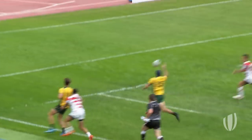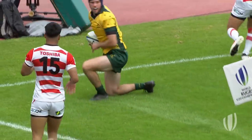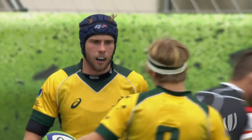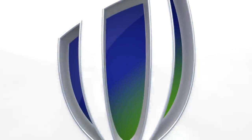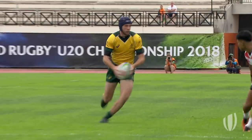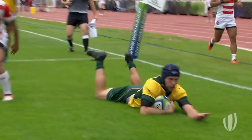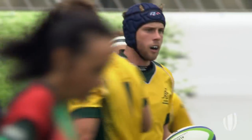Now this is McTaggart, McTaggart back inside to Mac Hansen. Australia at the double already. Simple three on two then, wasn't it? Doing the simple things well, McTaggart did his job. But look at this — back door, back to Hansen, thanks very much.